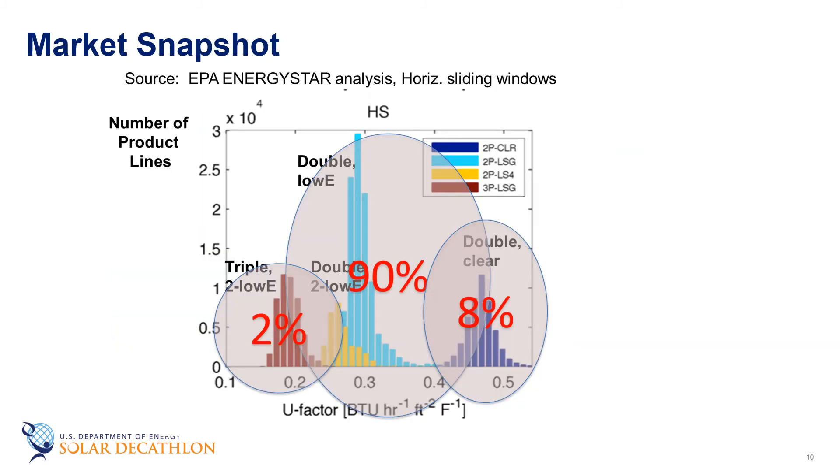Here's a market snapshot representing current window sales in the marketplace. The majority are double-pane low-E windows, which are also generally ENERGY STAR windows. But there are still some double clear windows being sold. The majority of the existing stock in people's homes consists of double clear or single-pane windows, which are very low performing compared to what we have today. The best windows being sold are triple-pane windows, representing a few percentage points of the marketplace, and DOE's goal is to increase that share through different activities.